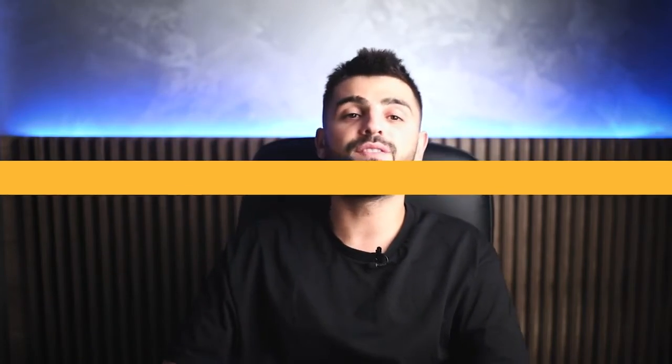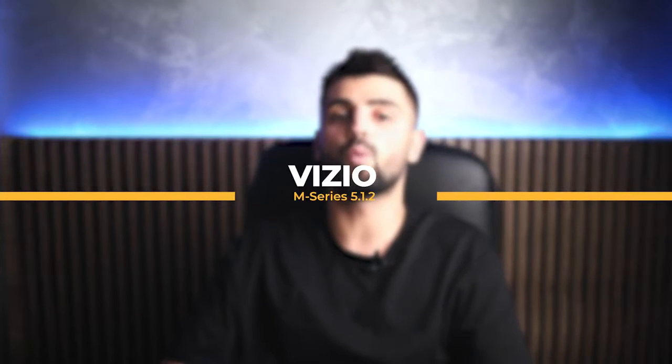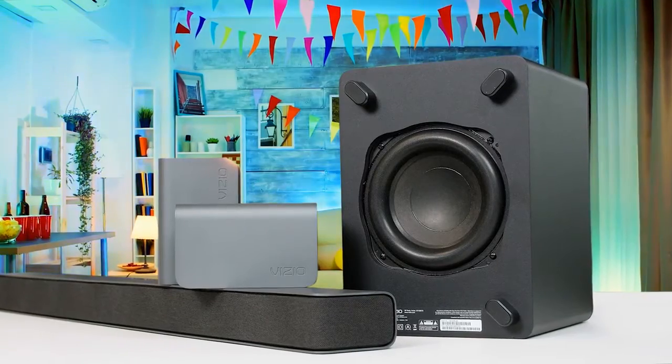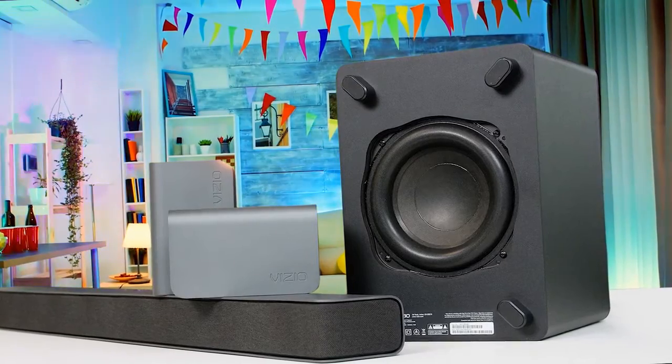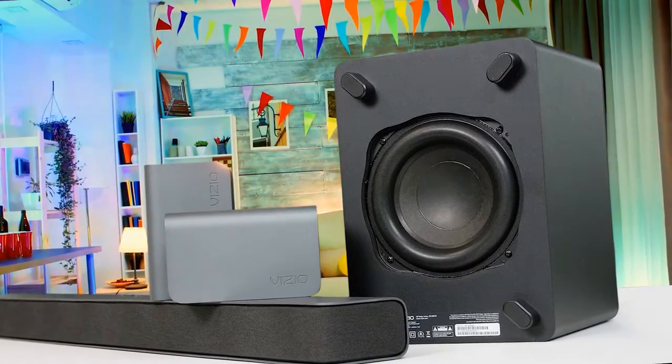Best for its value, we have the Vizio M-Series 5.1.2. The Vizio M-Series 5.1.2 soundbar is an impressive Dolby Atmos soundbar that's under $500. That's an important factor when searching for a home theater upgrade, and it allows Vizio to stand out in a crowded market. This is a premium-looking and -sounding soundbar that is incredibly affordable.